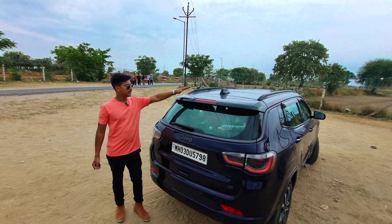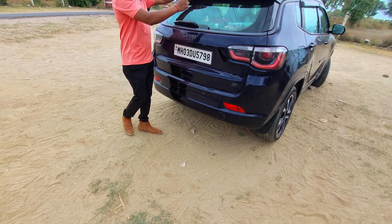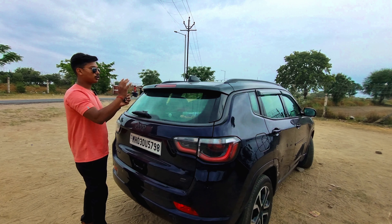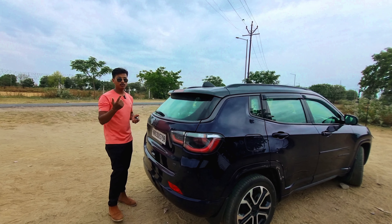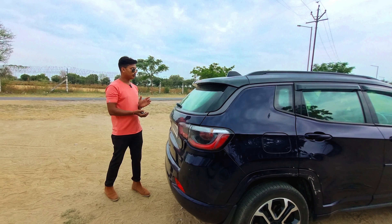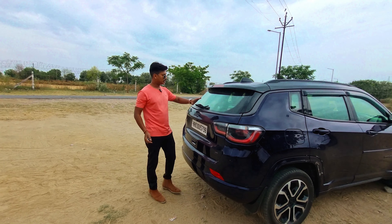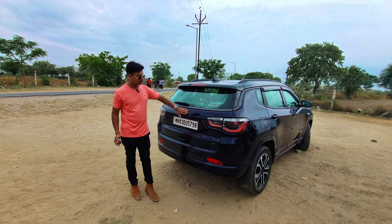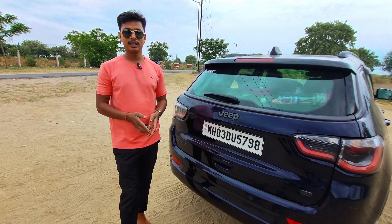On the top of the car, you can see the roof lamp, which is very well mounted. It is a beautiful overall profile and represents the brand well.